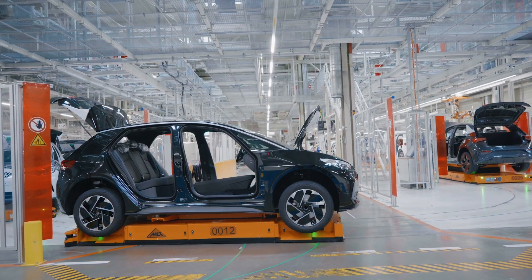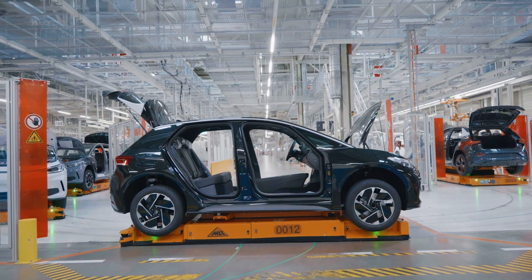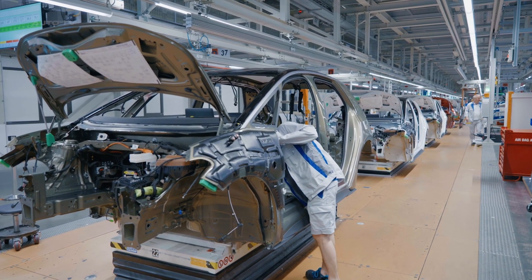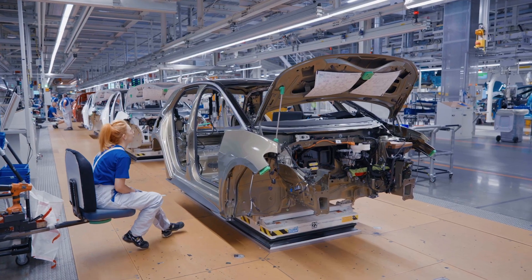The Volkswagen ID.3 production is a testament to the automaker's commitment to sustainable mobility. Produced at the Zwickau plant in Germany, the ID.3 is a product of a revolutionary transformation from a combustion engine plant to an electric vehicle plant.